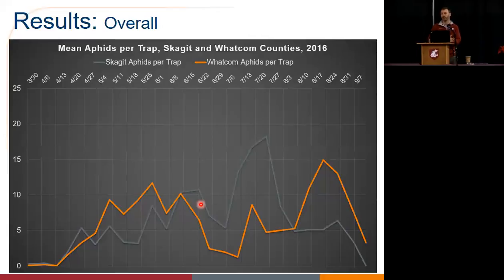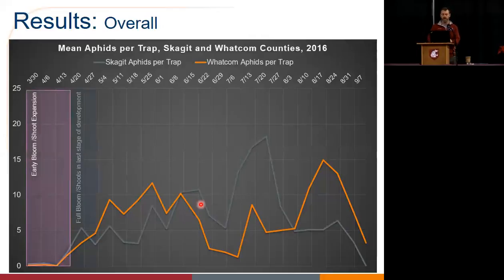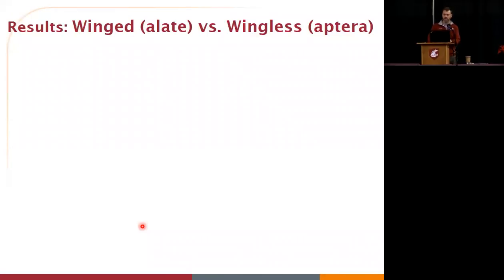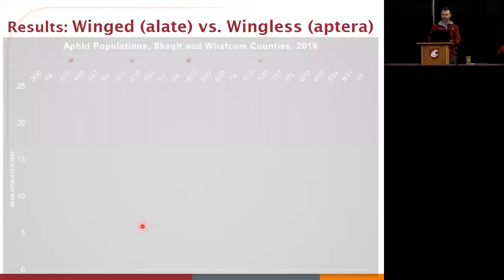Looking at just pure numbers is not enough. The peak really fell well after bloom — into mid to late May for that early peak. Now let's look at wingless versus winged. Winged aphids are an indication of winged presence — typically migratory. Wingless is a potential indication of colonization, and that spread within a field would likely be a more likely occurrence.